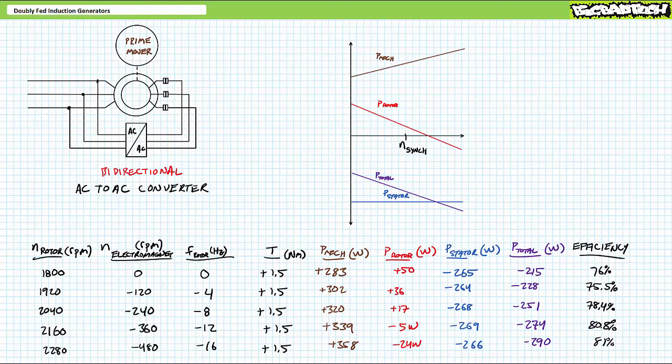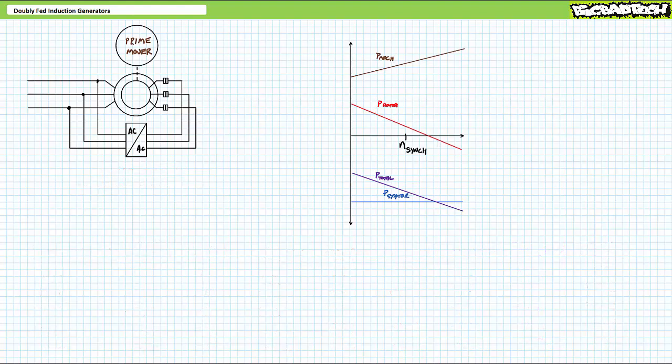Not only is it expanding the range of traditional synchronous generation above synchronous speed, it's also more efficient. Now before you get too excited, realize you can't expect efficiency to keep climbing forever — this does have its limits. One of the lab manuals I use has the students draw arrows illustrating power flow for synchronous, hyposynchronous, and hypersynchronous operation. It might seem hokey, but I found this actually helps certain students really visualize what's happening.